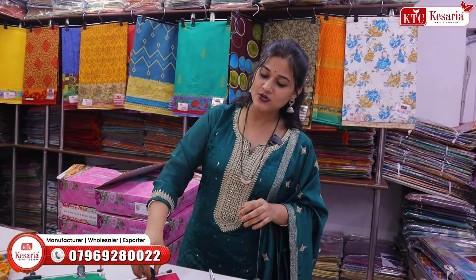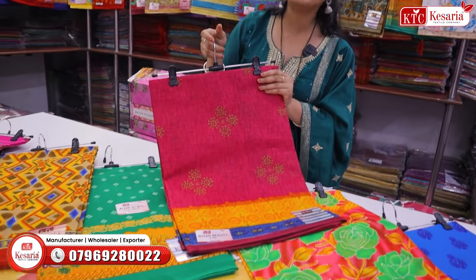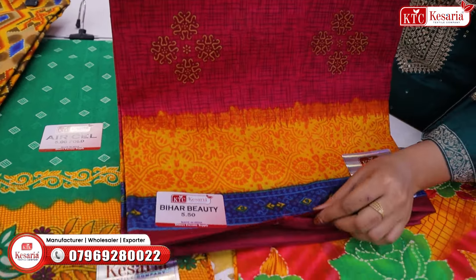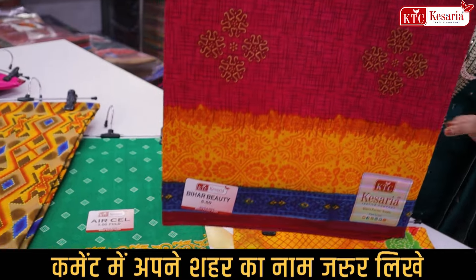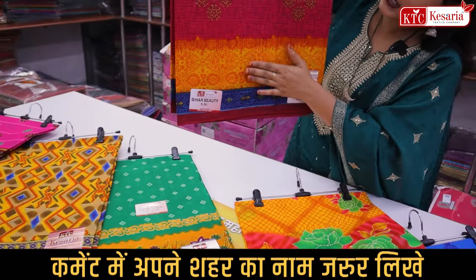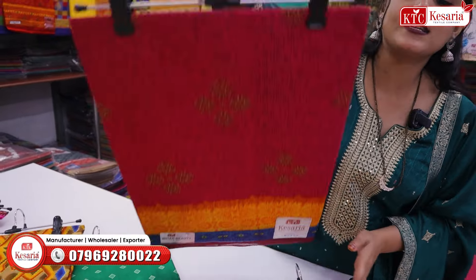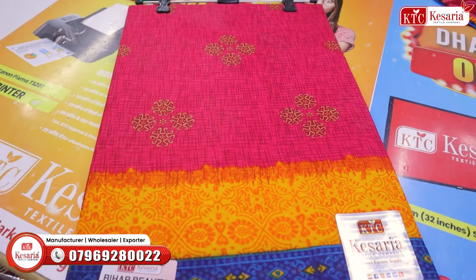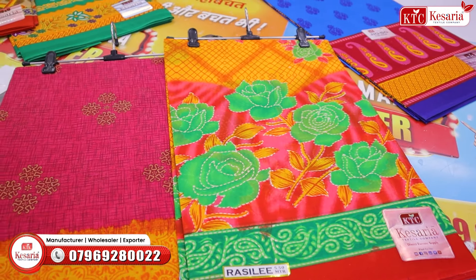बिहार के अंदर यह most demandable रहती है। यह pure cotton का fabric आपको मिल रही है, Bihar Beauty नाम से पूरा catalogue मिल जाता है। इसका border आप देख सकते हैं — maroon, blue और yellow color के shades के साथ पूरा update मिल रहा है। साड़ियाँ बहुत ही सुंदर मिल रही हैं।